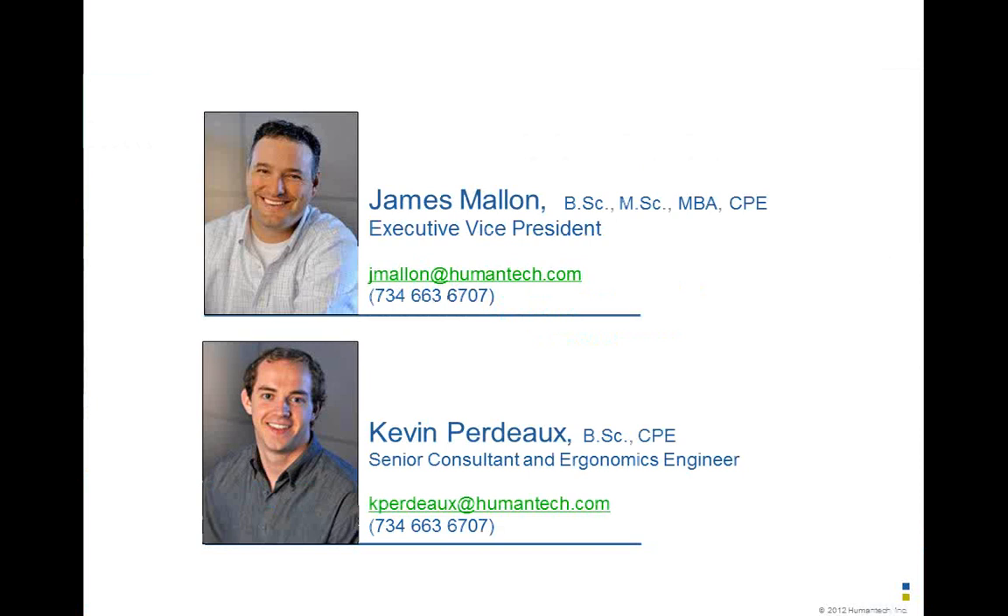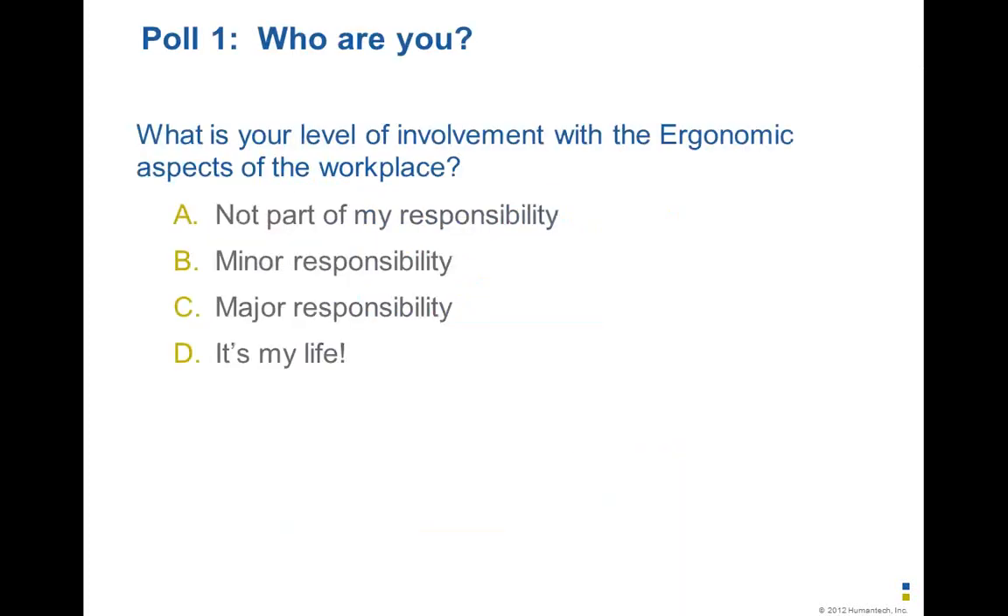Kevin is a senior consultant here at Human Tech, and we're going to trade off quite often to keep this presentation moving smoothly for you. We're going to start off with a poll to figure out who we've got on the phone.